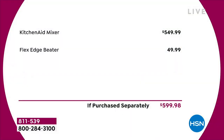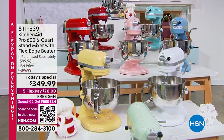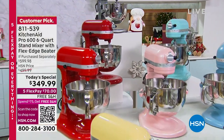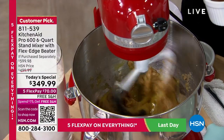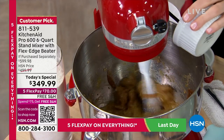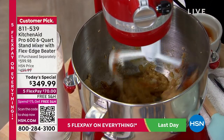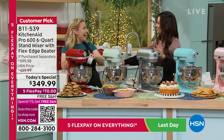Now here's the value. KitchenAid is the number one stand mixer and really has been since 1919 when KitchenAid invented it and created this iconic classic. It should be $549, and we are including the flex edge beater. Of course you get the flat beater, the dough hook, the wire whip, the pour shield, and the power of the Pro 600 stand mixer with the bowl lift design. You can make 13 dozen cookies at a time or eight pounds of potatoes, or just make your Sunday omelet for one.